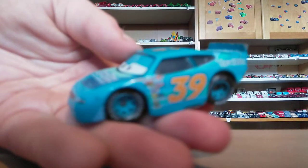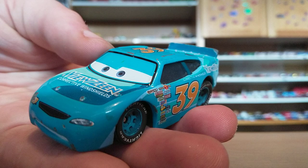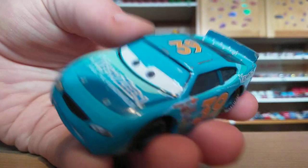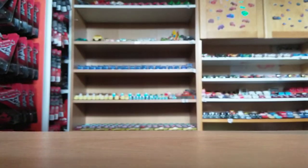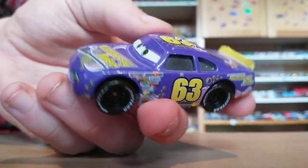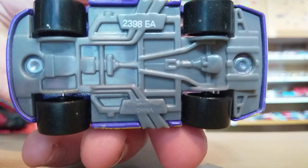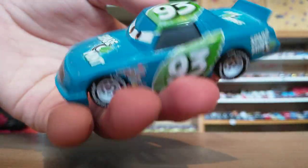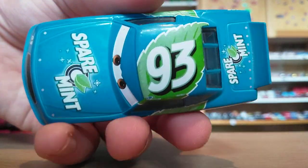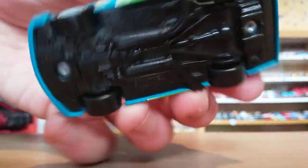Next up we have Ryan Shields — we are getting a metallic release this year, I believe, or next year, or never. He's the Viewzine racer, number 39, with blue rims. Next up we have Lee Webkinz — he is the Transberry Juice racer, number 63. Very nice. Here is Sparrowman — I believe this is Ernie Gearson, though I'm not sure. Number 93. There's the base if you're interested.